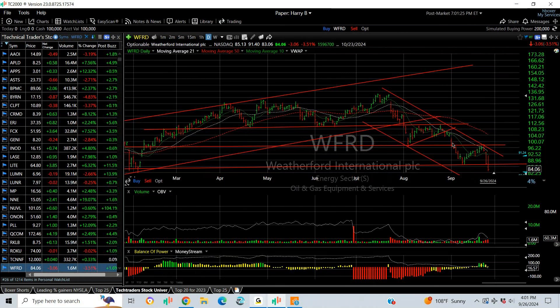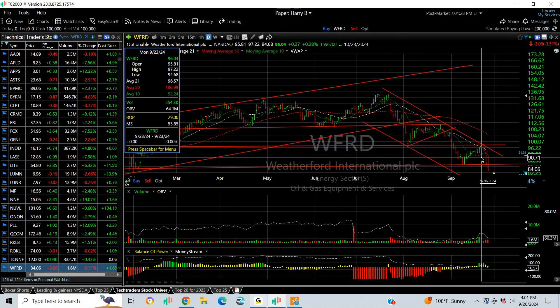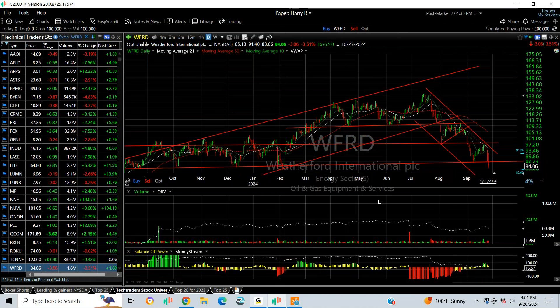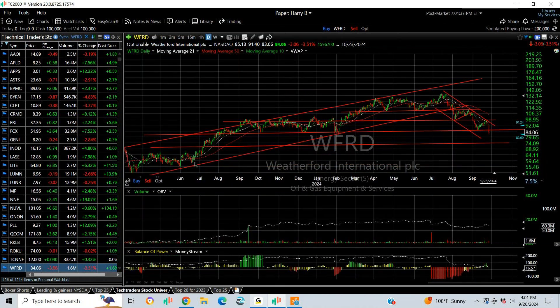Weatherford on the short side really worked this week when the one-two-three-four wave flag met resistance and rolled over, running from 97 to today's low at 83 — 14 points in two days. It may not be done; next target is the mid 70s.